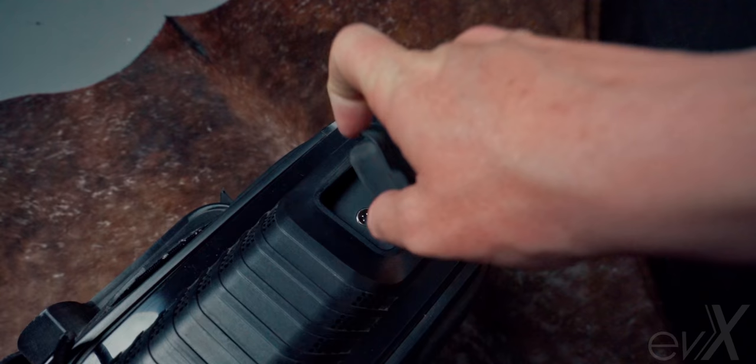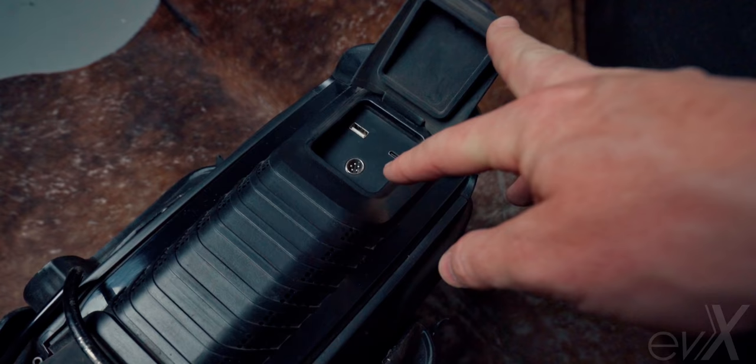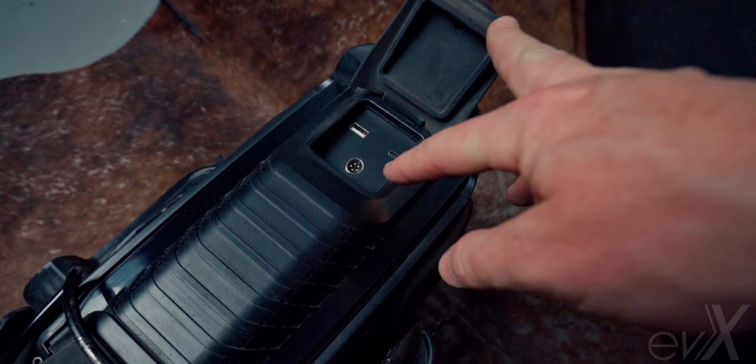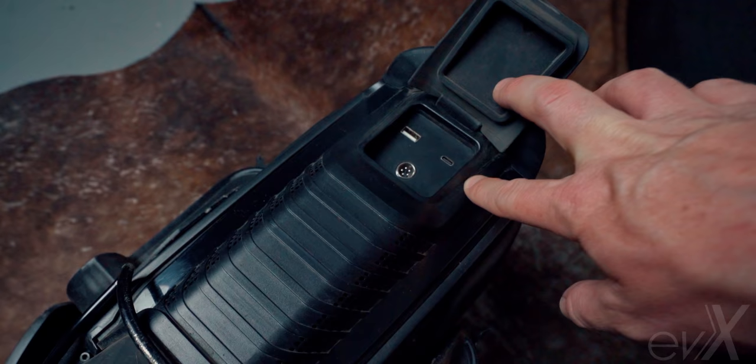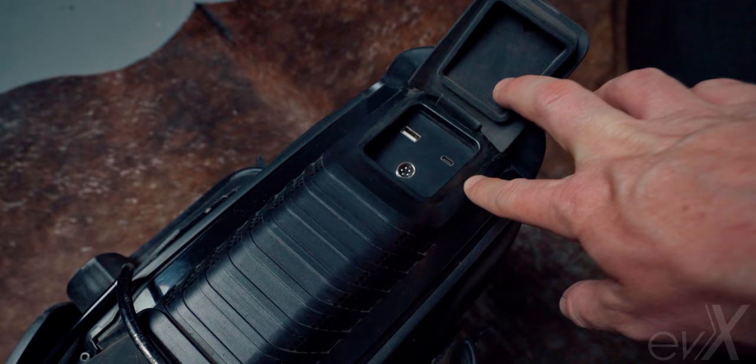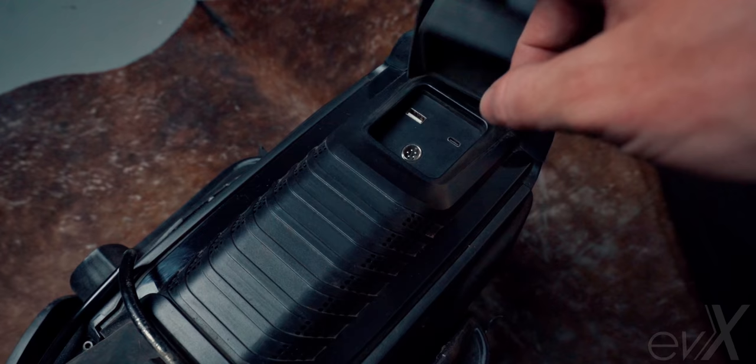Around back, there's a flap covering the charge ports. We have USB-A, USB-C with fast charging, and a tiny 5-pin — but that 5-pin is just for the prototype. The final version will have the standard 5-pin we're all used to on Gotway and Veteran wheels, giving some universality across brands. The USB-C fast-charge port is a really great addition to have on an electric unicycle.